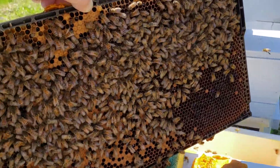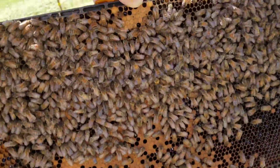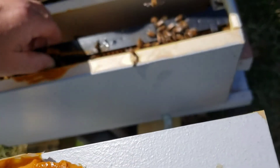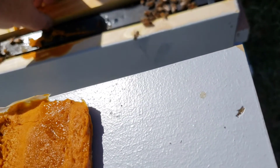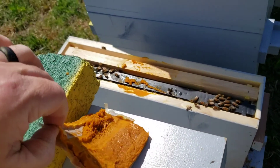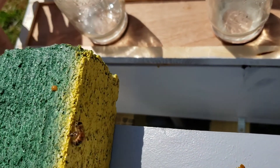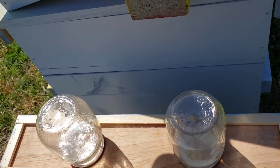No queen cells on that side either, but there was larvae in there. They have really stored up the sugar water. I'm going to flip that around the other way and put that one back in. I'm actually surprised they're being so calm with me being in here. This one actually still has a little bit of sugar water left in the jars, so they haven't gone through quite as much as the other ones.